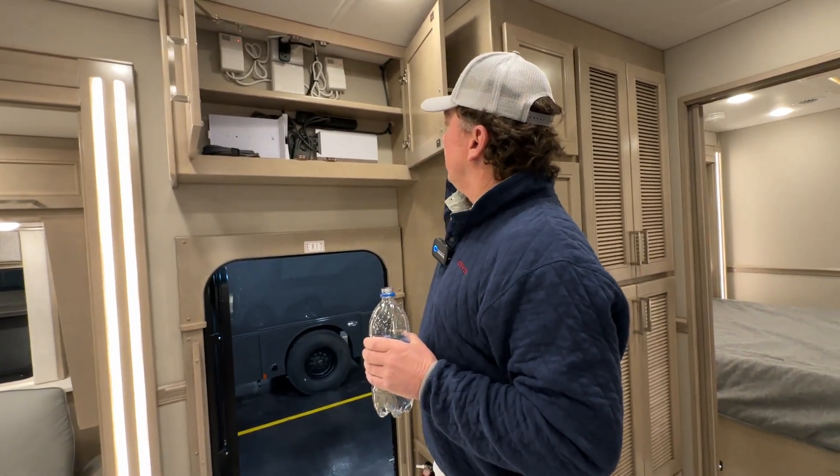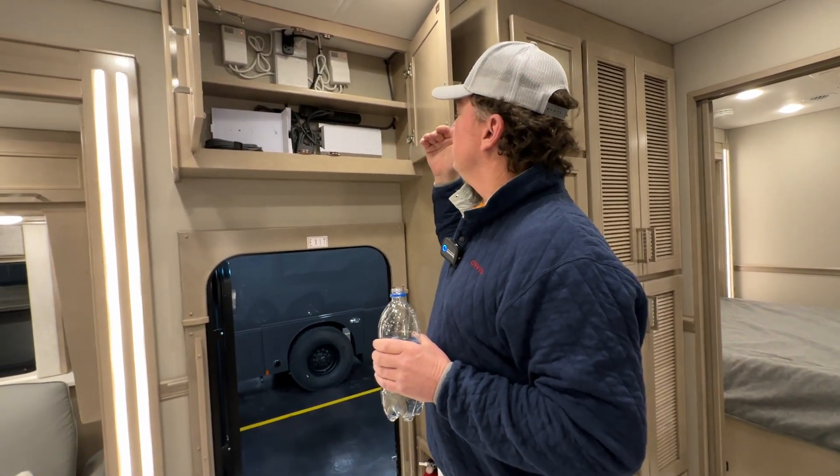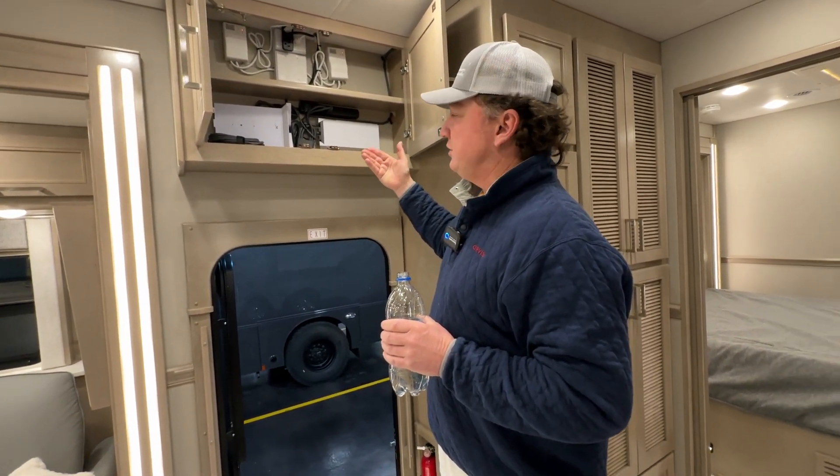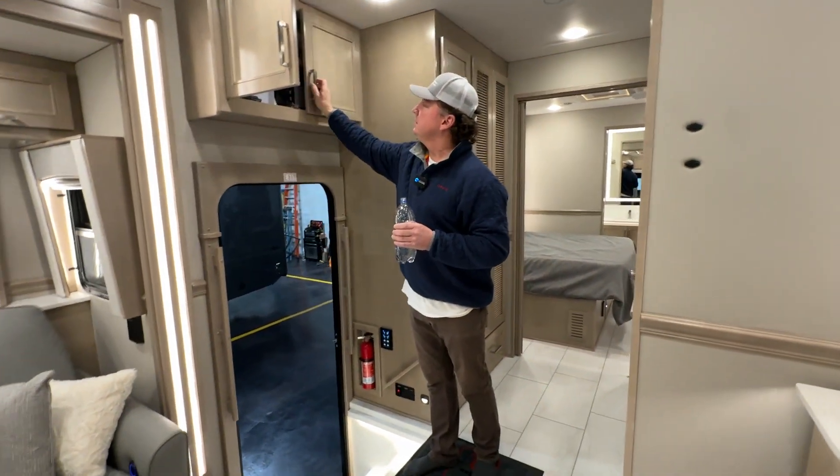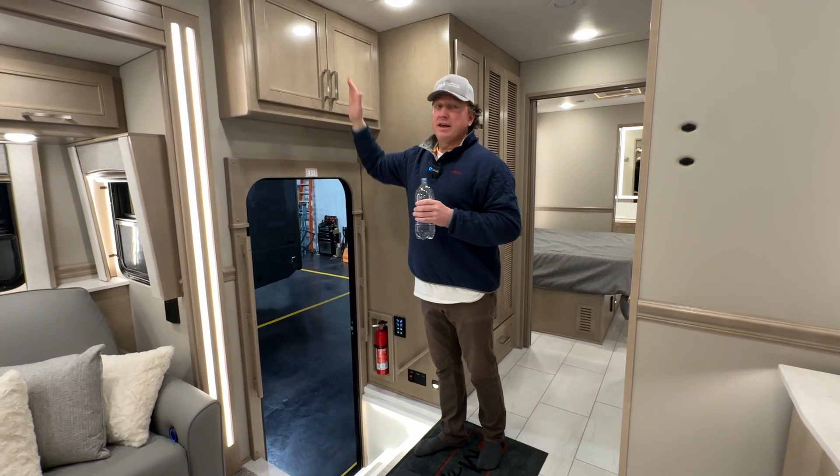It just makes more sense — from Wi-Fi calling to streaming. You can still use Dish or Direct if you have it, you can still use your apps. It just makes more sense to run Starlink.